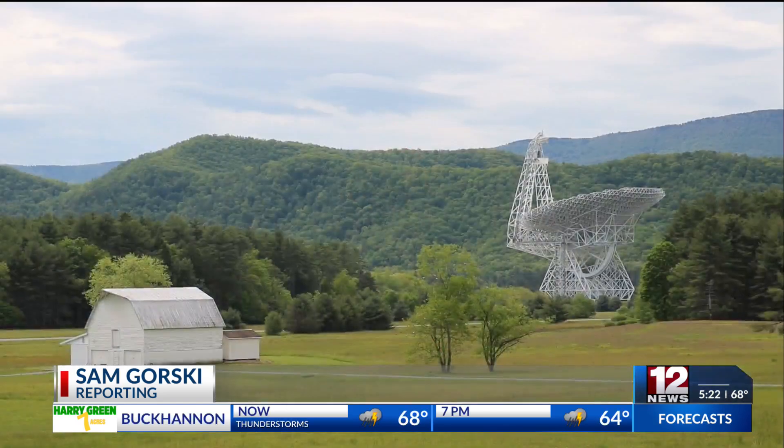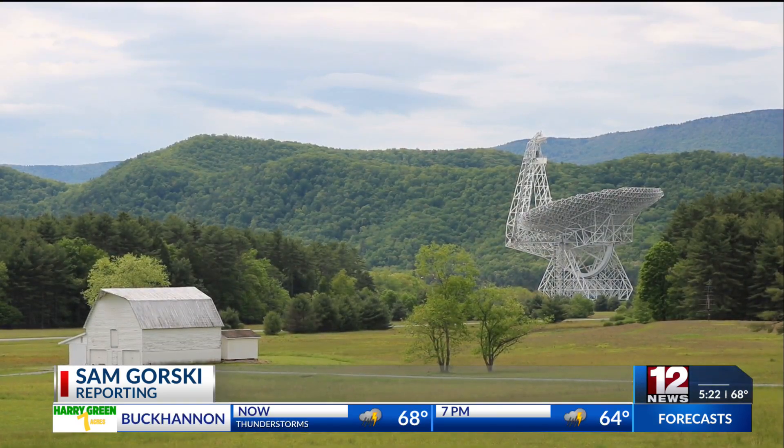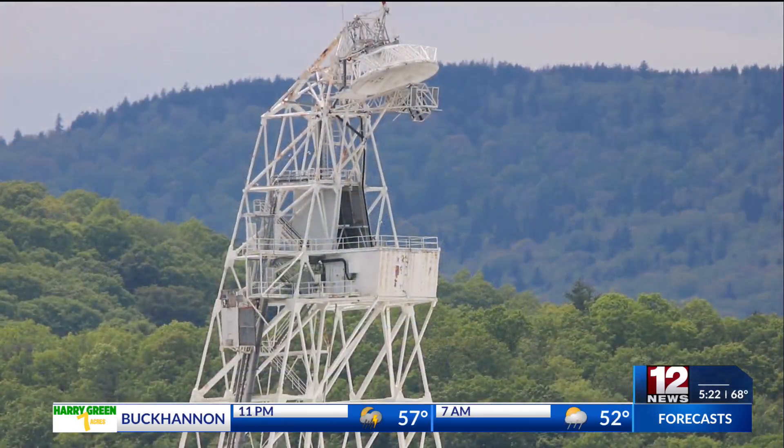Yesterday, 12 News got a rare look at the Green Bank Telescope from above. 12 News digital reporter Sam Gorski got a tour of the telescope from top to bottom and spoke with researchers at the observatory about that telescope's importance. My name is Sam Gorski and right now I am on top of the U.S. National Science Foundation Green Bank Telescope down here at the Green Bank Observatory in Green Bank, West Virginia.